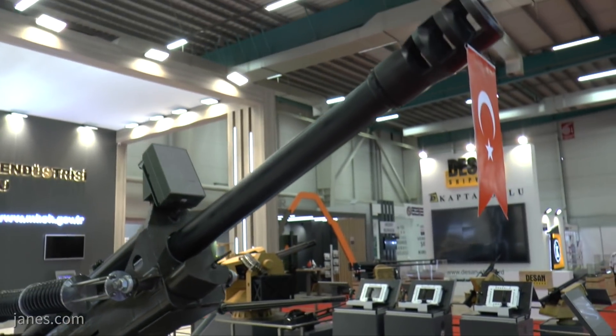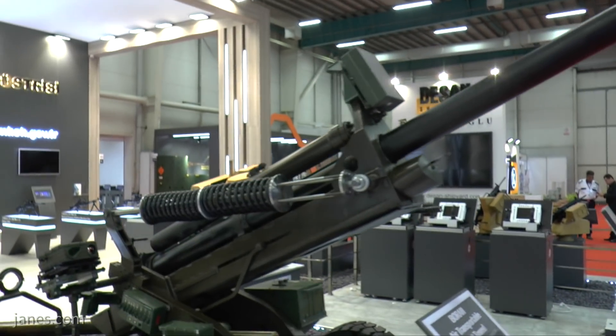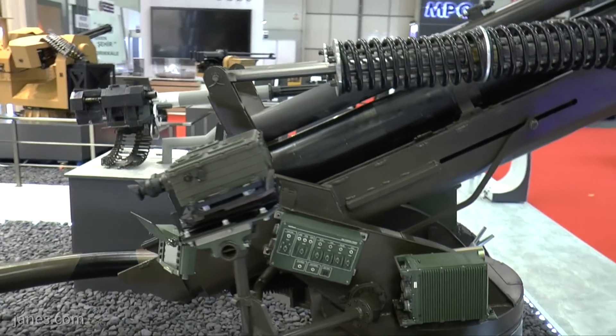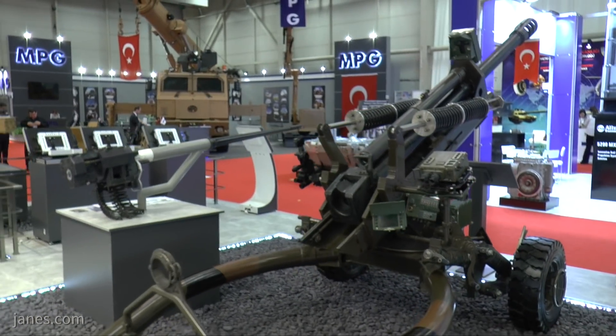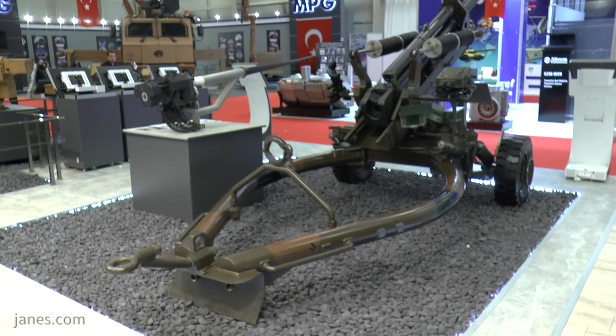This has been developed by local company MKEK, and while it has completed its company trials, it will start its formal qualification trials after the show. It has a 105mm 30-calibre barrel and, firing a conventional 105 HE projectile, reaches a range of 17km.